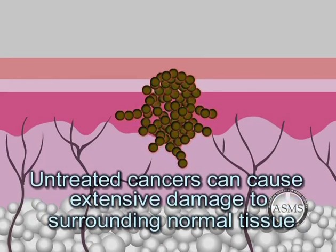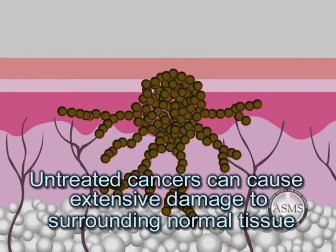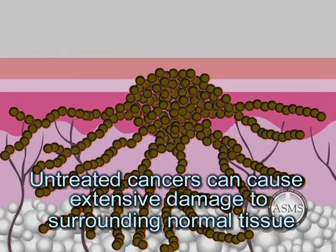Spread of cancer to other organs is known as metastasis. Fortunately, metastasis of skin cancer is not common. However, skin cancers frequently invade surrounding normal tissue, causing extensive destruction of skin and bodily structures.